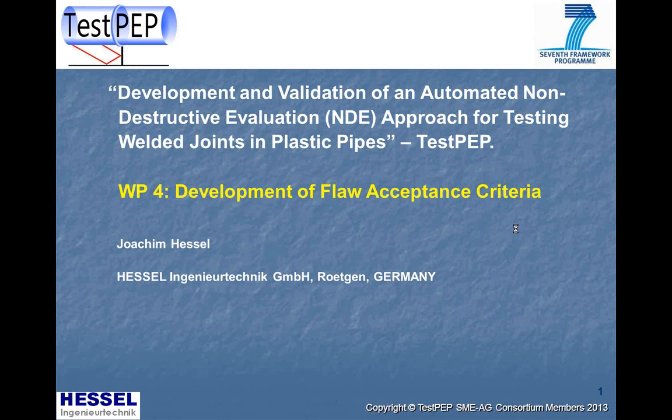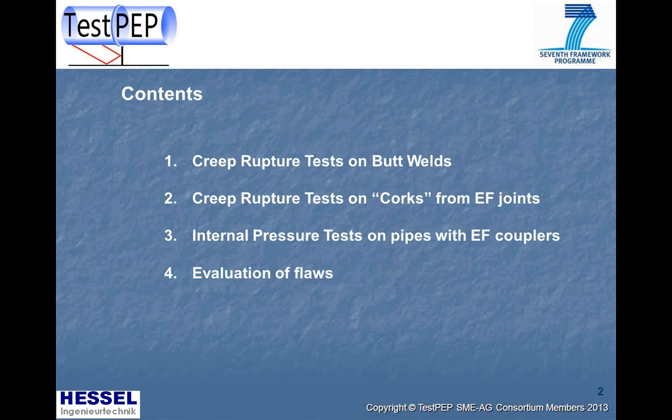The contents of this presentation include results of creep rupture tests on butt welds — contaminated and uncontaminated — as well as creep rupture test results on corks machined from electrofusion joints. We will also see results of internal pressure tests on pipes with electrofusion couplers, and finally, how flaws can be evaluated using the results of the mechanical tests.